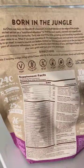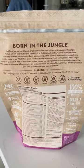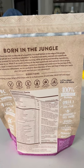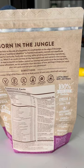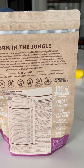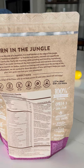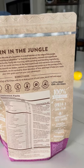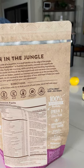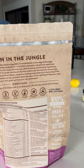Anyway, that's what I wanted to share. The paragraph on the bag reads: 'Ka'Chava was born on the side of a mountain in a small kitchen on the edge of the jungle. We set out on a nutritional adventure to find some of the most exotic nutrient-rich super foods, used and referred to for centuries. Early one morning while grinding and blending ingredients, an idea came to us.'